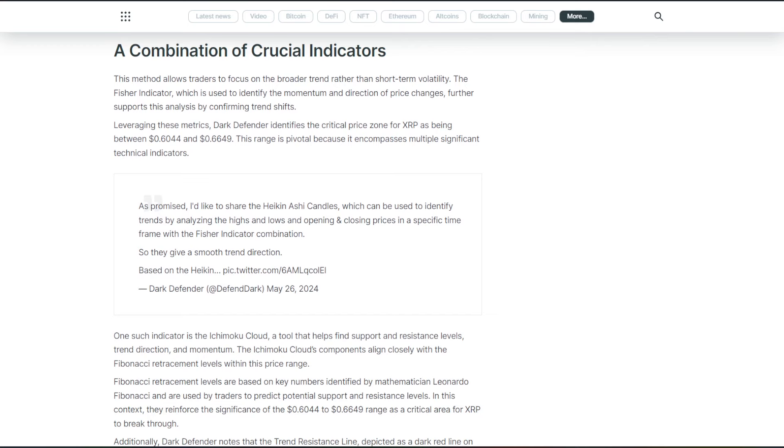Leveraging these metrics, Dark Defender identifies the critical price zone for XRP as being between $0.60 and $0.66. This range is pivotal because it encompasses multiple significant technical indicators.